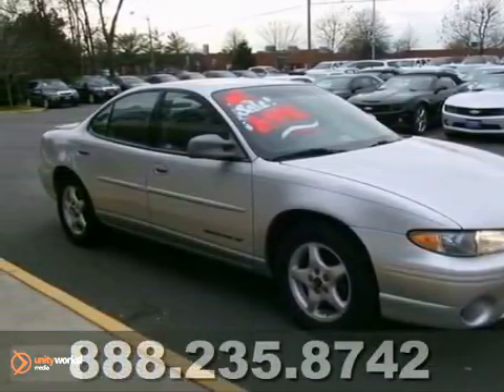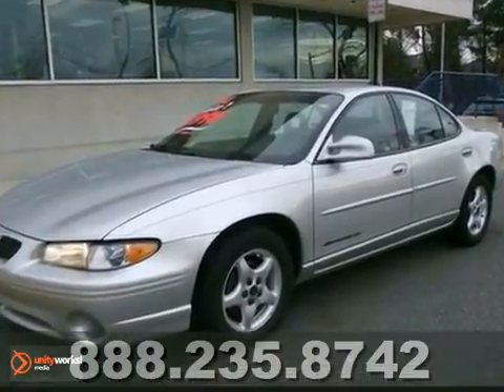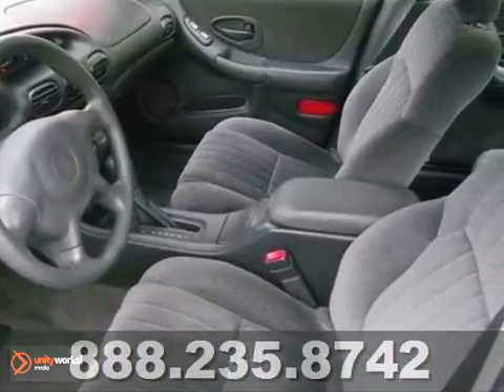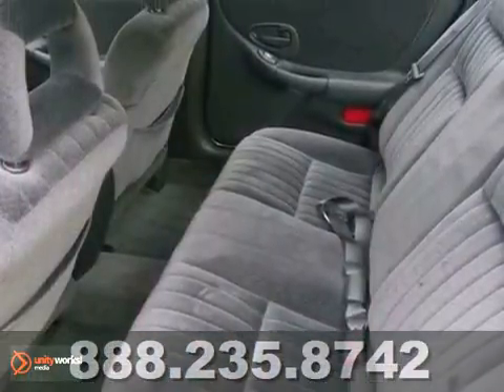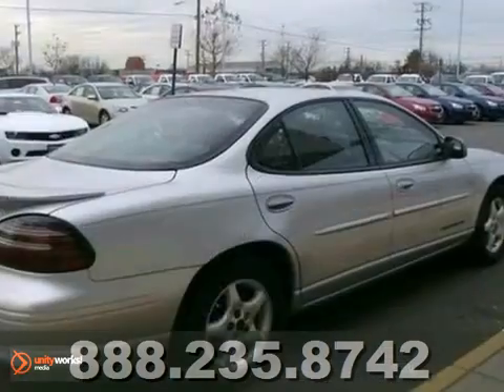We try to make the purchase process as easy and hassle-free as possible. We encourage you to experience this for yourself when you come to look at this great-looking 2002 Pontiac Grand Prix. It's nicely equipped, with plenty of passenger room — you won't have to worry about being cramped when it's more than just you in the car. It received excellent marks for overall initial design quality.